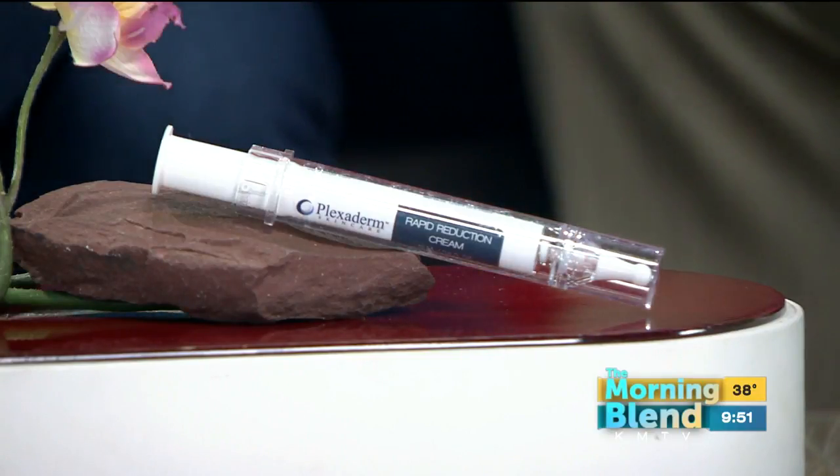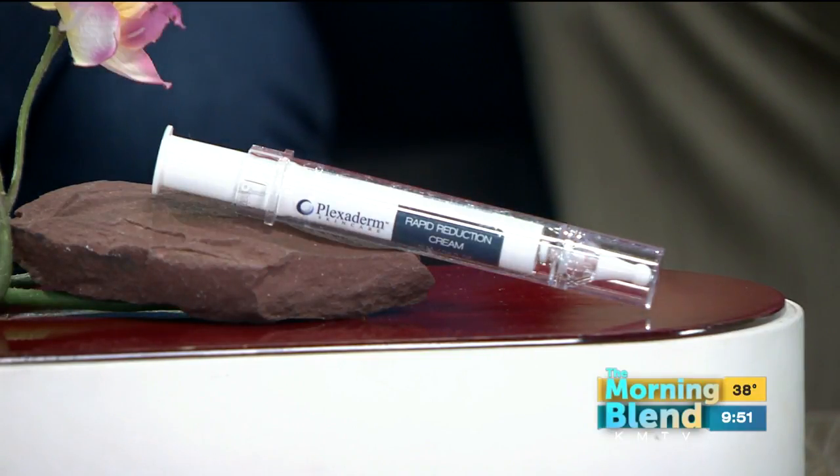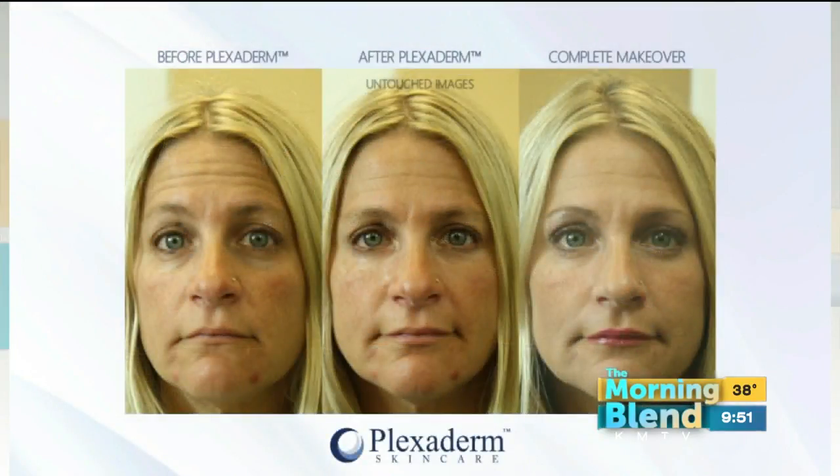Let's talk about affordability. It's a much cheaper alternative to going to the doctor. We've got a great show special for your viewers — 50% off Plexaderm, and we also have a buy two, get one free special. You definitely want to take advantage of that by going to plexiderm.com or calling the number on the screen.